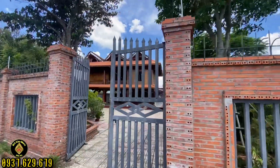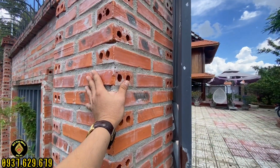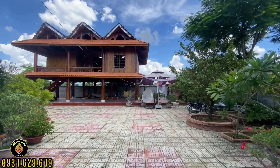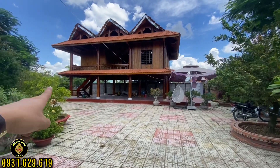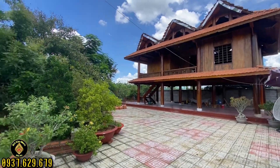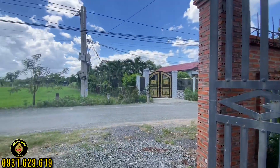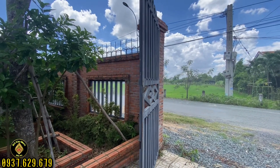Bây giờ Tâm sẽ bước vào mô hình nhà vườn cho quý anh chị tham quan. Khu vực nhà vườn được chủ làm hàng rào kiên cố, xây gạch lên rất cứng cáp. Có hai cánh cửa sắt: một cửa chính ở đây và một cửa thoát hiểm ở phía ngoài, đều nằm mặt tiền đoạn đường nhựa Mỹ Lộc Phước Hậu. Cánh cửa chính rất rộng, có thể chạy xe 4 chỗ, 7 chỗ vào thoải mái.